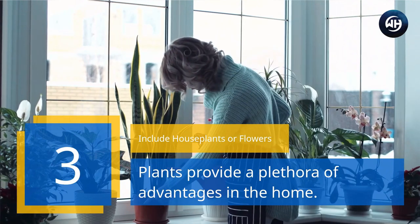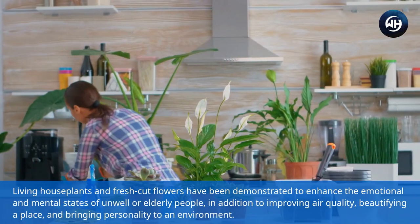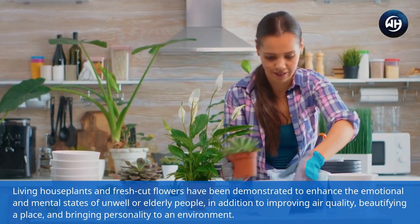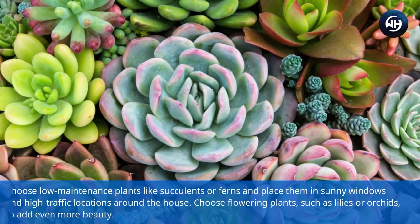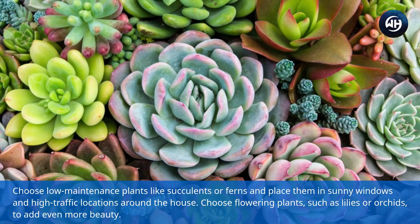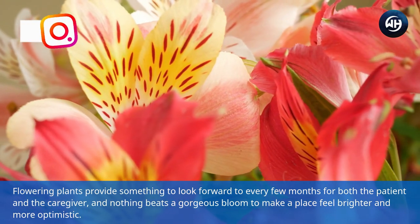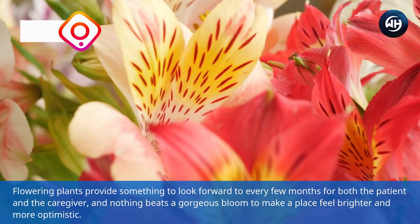Number three: include house plants or flowers. Plants provide a plethora of advantages in the home. Living house plants and fresh-cut flowers have been demonstrated to enhance the emotional and mental states of unwell or elderly people, in addition to improving air quality, beautifying a place, and bringing personality to an environment. Choose low-maintenance plants like succulents or ferns and place them in sunny windows. Choose flowering plants such as lilies or orchids to add even more beauty — they provide something to look forward to every few months, and nothing beats a gorgeous bloom to make a place feel brighter and more optimistic.